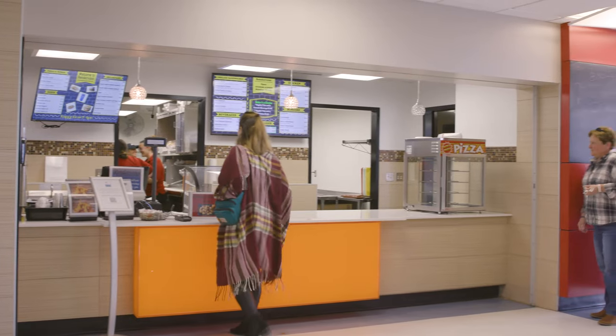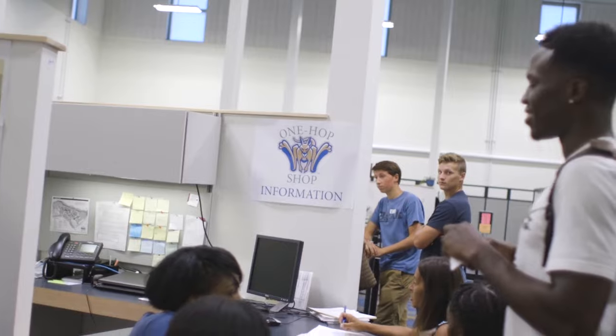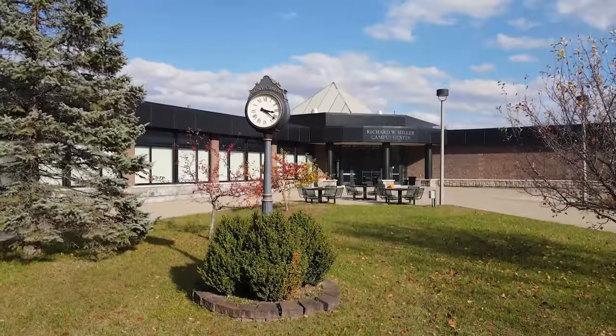On the second floor of the Campus Center is a space for students to relax and hang out while grabbing a bite to eat from the Rendezvous food court. Downstairs in the middle of Campus Center is the one-stop shop where students can sign up for classes, pay their bills, and pick up their IDs all in one convenient location.